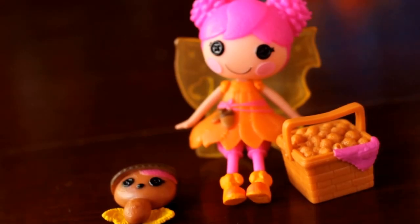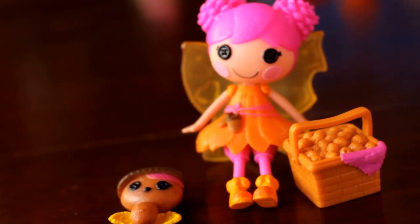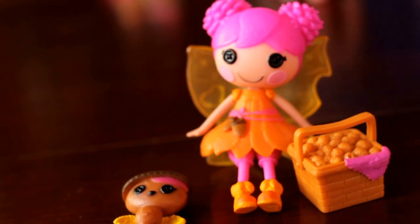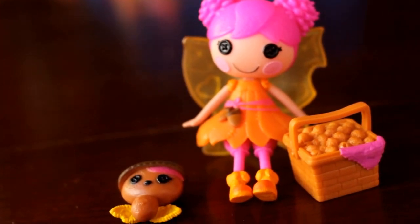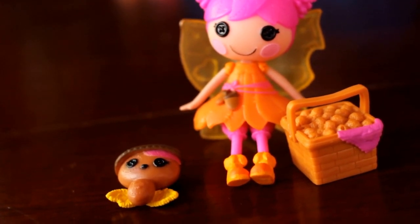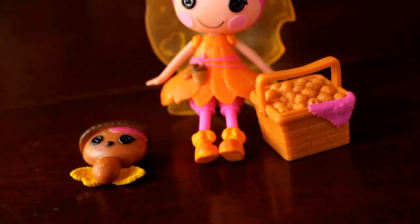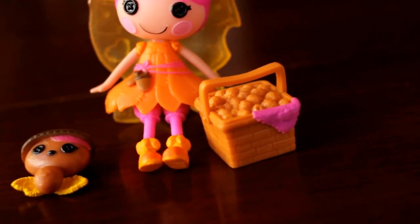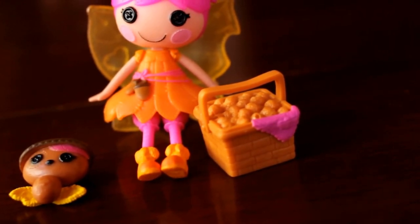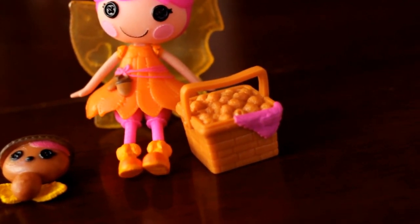Next up is Autumn Spice, and she is absolutely adorable. Her little buns look like pine cones, her dress looks like it's made out of leaves, she has an acorn belt, little pink stockings, and orange-and-yellow boots. She comes with a pet squirrel or chipmunk with an acorn hat, and a basket full of acorns — plus a little acorn flying thingy.